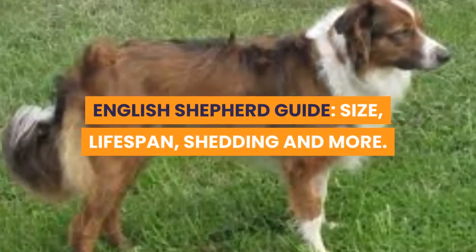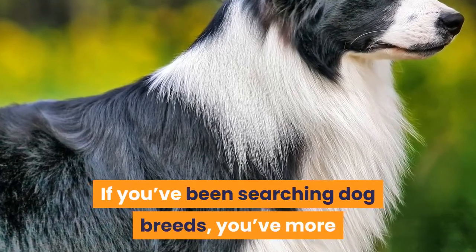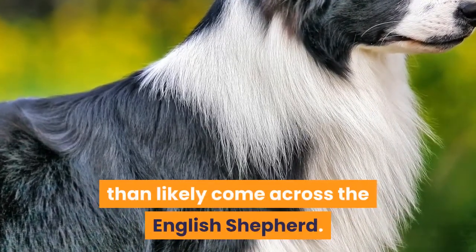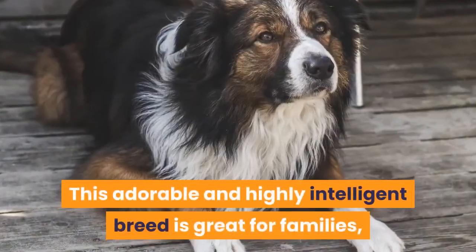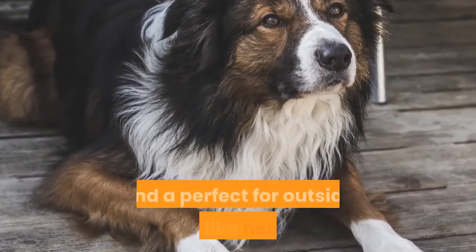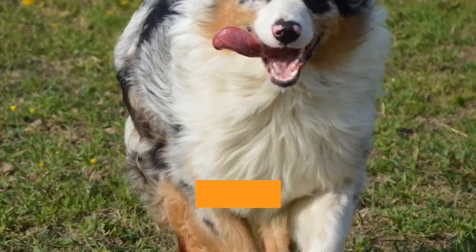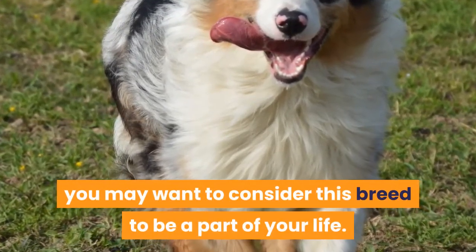English Shepherd Guide: Size, Lifespan, Shedding, and more. If you've been searching dog breeds, you've more than likely come across the English Shepherd. This adorable and highly intelligent breed is great for families, part of the Kali lineage, and perfect for outside work like herding. Even if you don't have any farm work ready for the English Shepherd, you may want to consider this breed to be a part of your life.